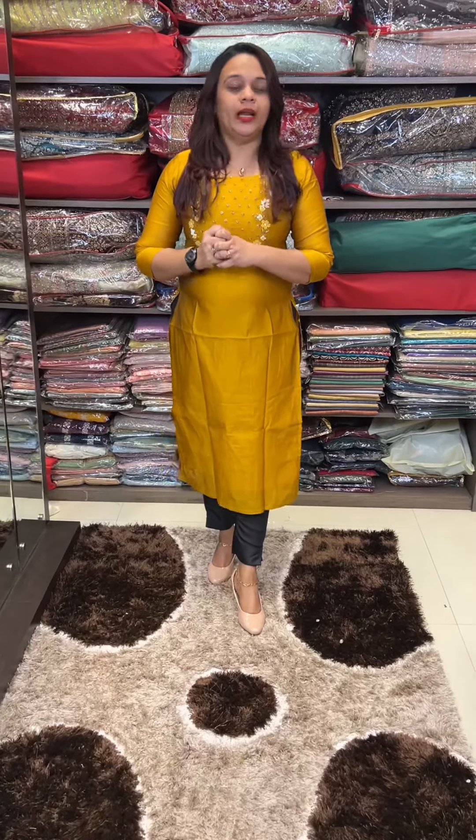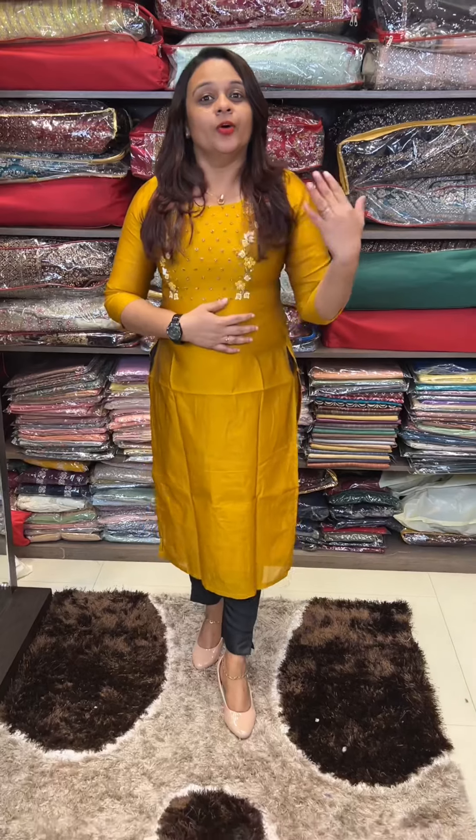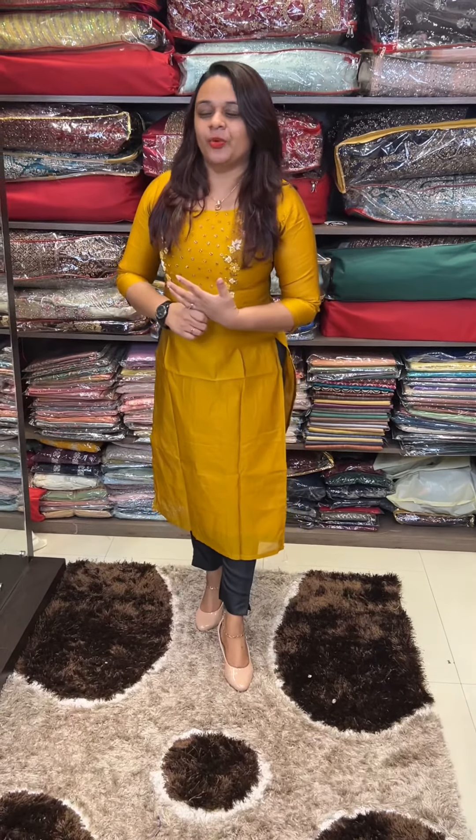It has a tone — it's not a color market tone. It is a silk fabric, and it's available at a very good price.